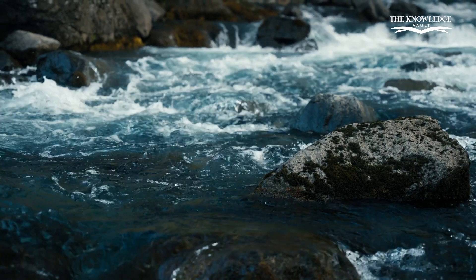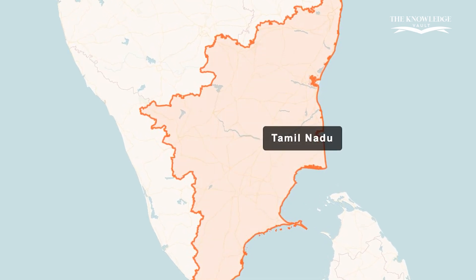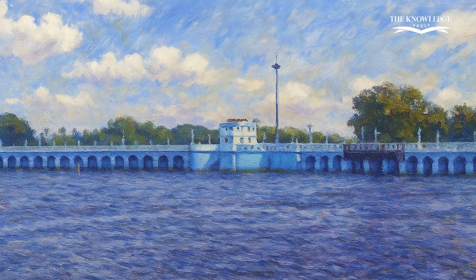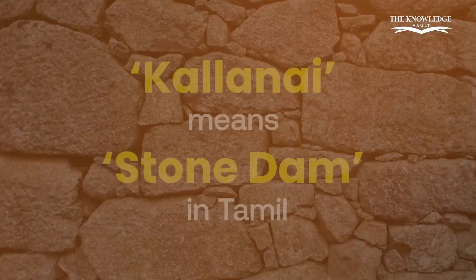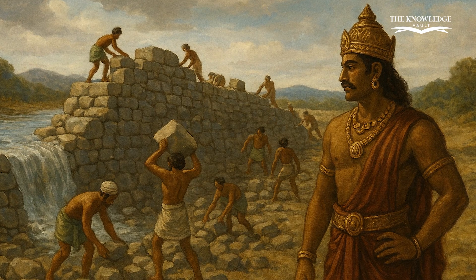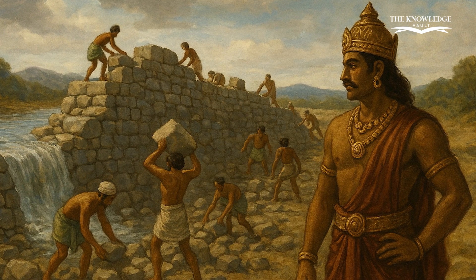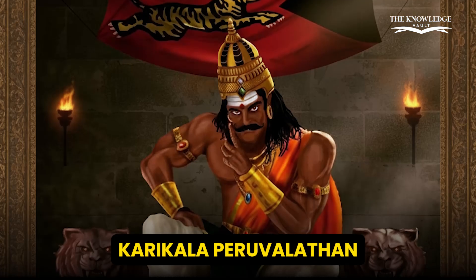Kalanai Dam is built across the Cauvery River, near Tiruchirapalli in Tamil Nadu. It is one of the oldest water diversion structures in the world that is still in use. The word Kalanai means stone dam in Tamil, and true to its name, it was constructed entirely using giant unhewn stones. This engineering wonder was built around the 2nd century CE by the great Chola king Karakalan.